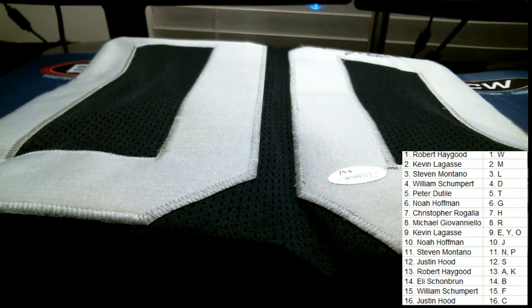Alright guys, that is going to do it for the 2016 Gold Rush autographed football jersey. The ID on this one is GFBLN 100-100.